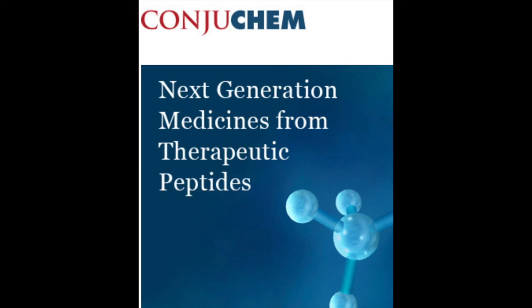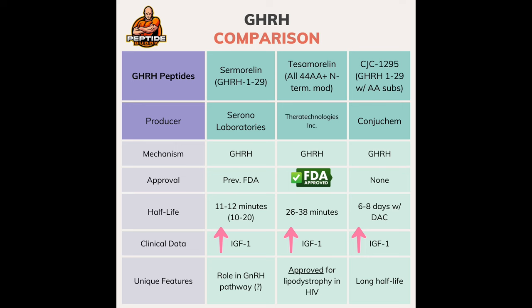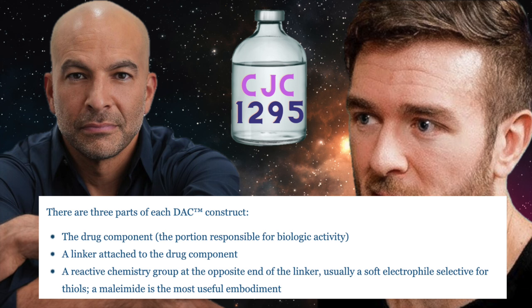CJC-1295, a peptide developed by a company called Conjuchem — hence the CJC — is one we've discussed pretty frequently here on the channel. It's a growth hormone releasing hormone agonist and its structure isn't that far off from sermorelin's — it's essentially the same thing. What makes it unique is Conjuchem's creation of a drug affinity complex, or DAC, which is a chemically reactive molecule that covalently attaches CJC to albumin, prolonging its half-life significantly.